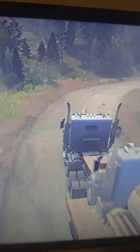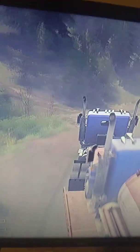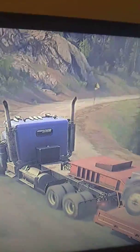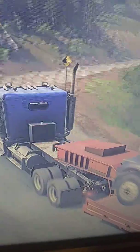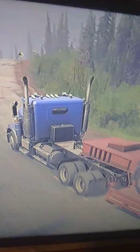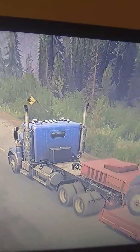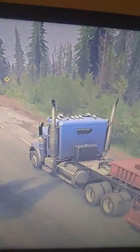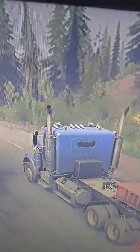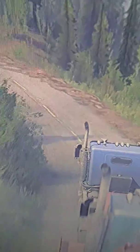If y'all are wondering why I'm going so slow, I kind of can't help the speed because of the weight of the fuel tanker. Taking this turn nice and slow, but I'm already going slow because I'm hauling the tanker.